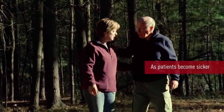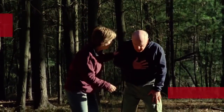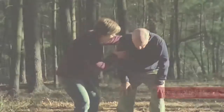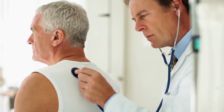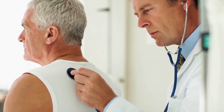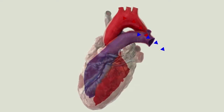As patients become sicker, they become more and more incapacitated and begin to suffer from numerous other conditions. Heart failure patients experience a lower quality of life than patients suffering from many other diseases. Currently, treatment usually begins with medications to increase the heart's pumping efficiency, then moves to implantable pacing devices before progressing to ventricular assist devices and transplants. The aim of all these therapies is to maintain an adequate blood flow to ensure the body is sufficiently provided with oxygenated blood.